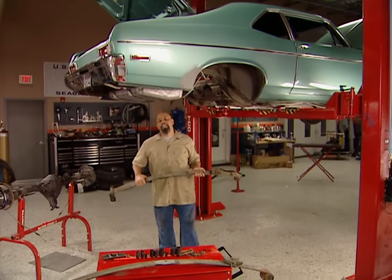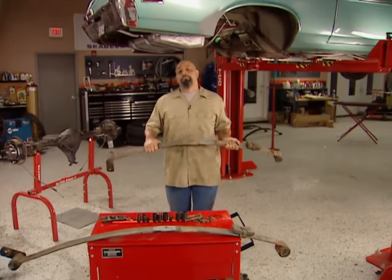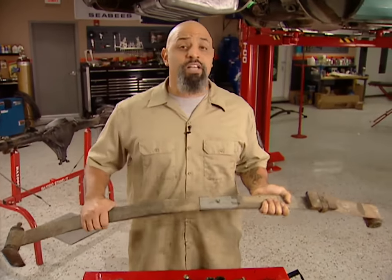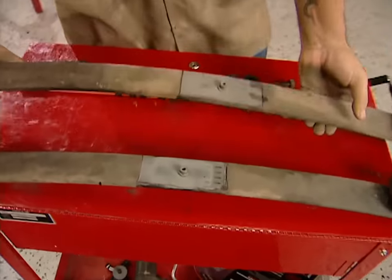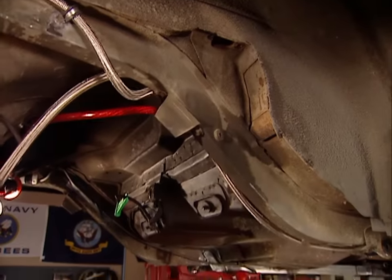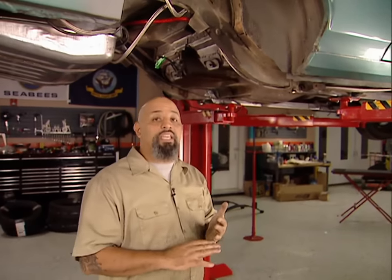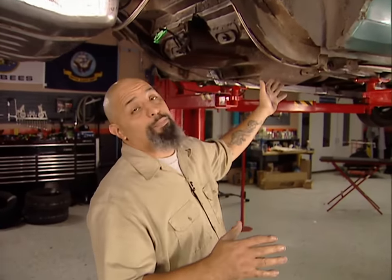Welcome back. We updated our rear end with new gears, Posi unit, axles, and drum brakes. Now it's time to address the suspension. This monoleaf is old and outdated — it's not going to work for the abuse we're going to put it through. We have a few different ways we can fix this — mini-tub it, put a 3-link or 4-link or even ladder bars — but those mods are really hard to hide and I don't want to cut up Old Blue Hair that much.